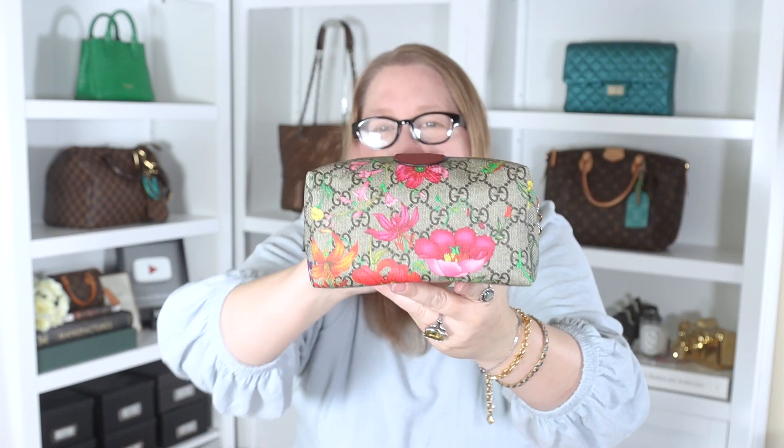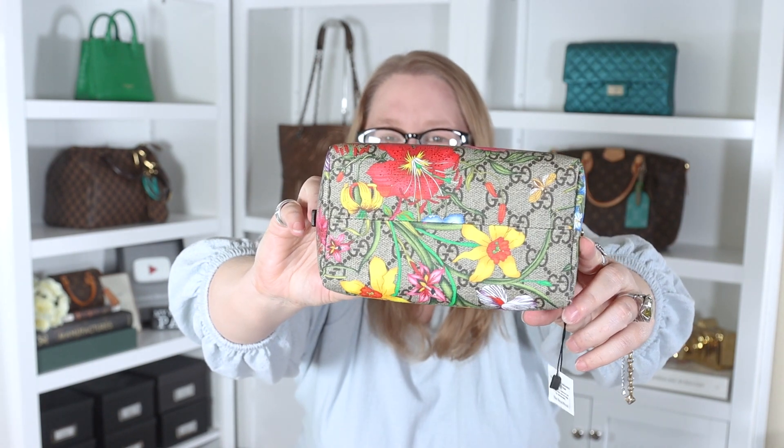I know that the flora print is not positioned the same way on each of the bags or Jackie bags. If you go through the pre-loved market and bring up the Jackie bags in flora, you'll see the flowers are in different places on each one. I assume they print a big roll of GG canvas with the flora print and then cut it into rectangles to make these pouches — however the flowers fall is how it goes. I like this one: purple irises and yellow daffodils up front, and pink flowers on the back. That's really pretty.